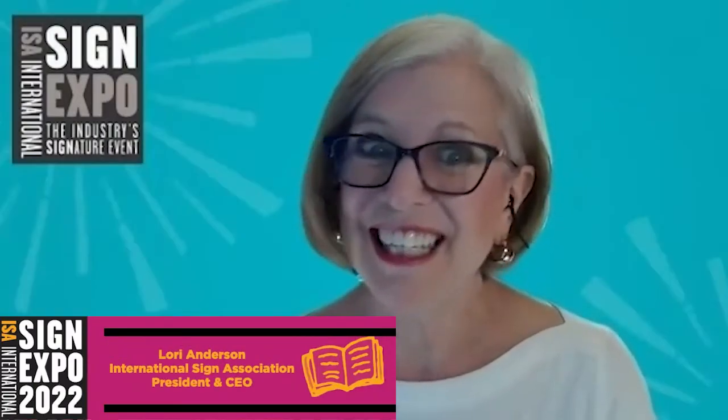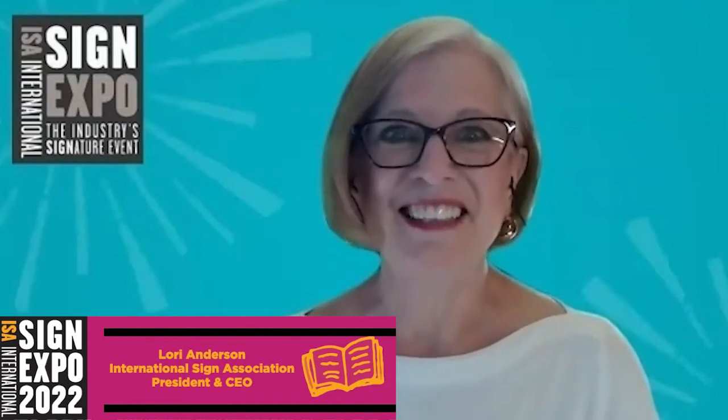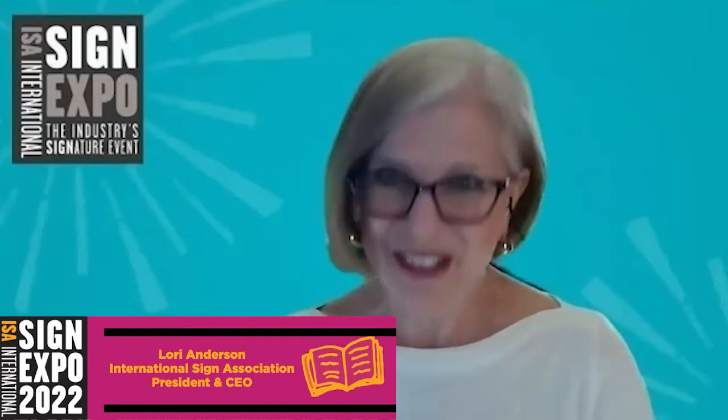The secret's out! How do long-time attendees get ready for the sign and graphics event of the year? Learn all about it in the Insider's Guide to ISA Sign Expo. Let's do this!